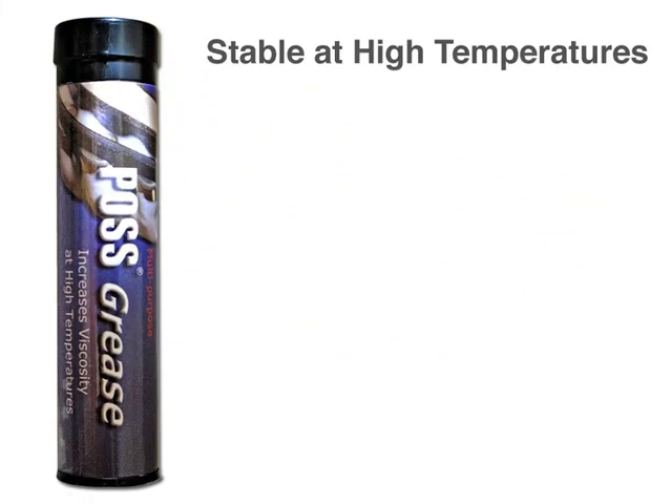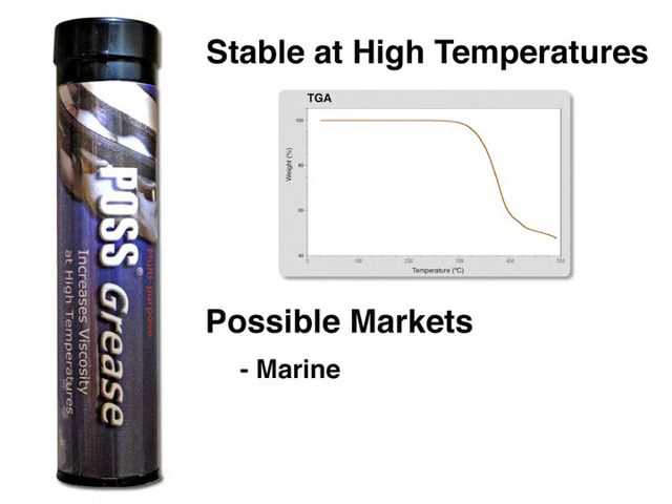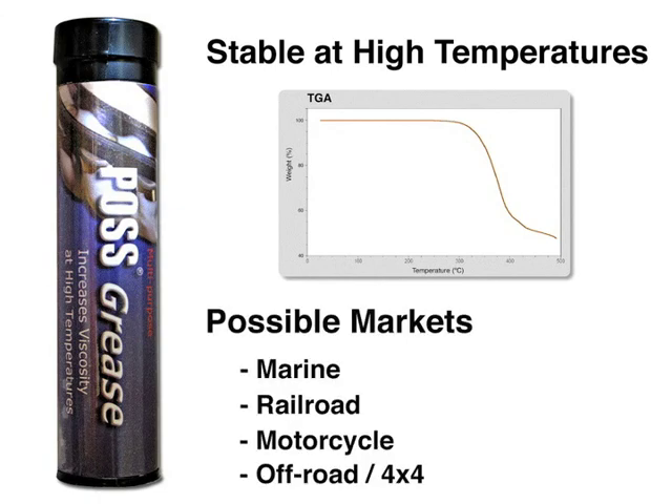Like other POS, the inorganic cage at the core makes POS grease thermally stable to over 300 degrees Celsius. All of these properties make POS grease a likely lubricant in highly demanding applications.